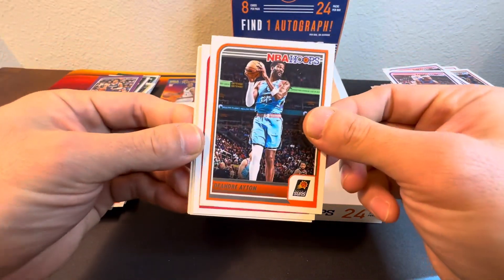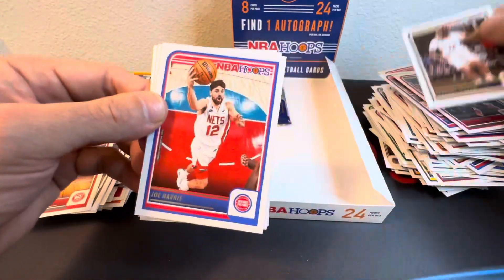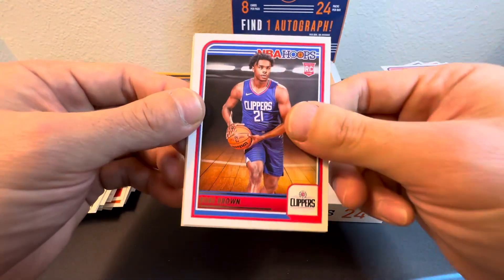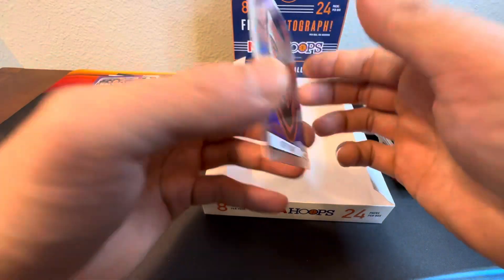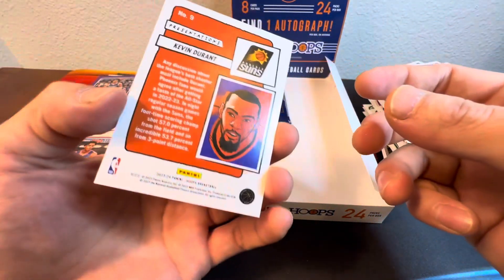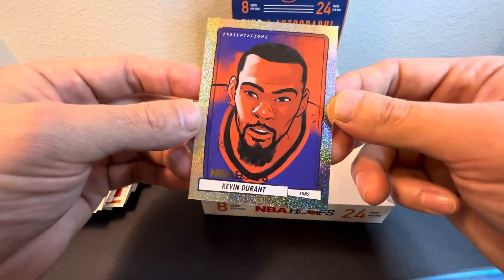Okay — DeAndre Ayton, Patrick Williams, Brandon Ingram, Joe Harris, Jackson Hayes, nice Kobe Brown, Gabe Vincent, and Kevin Durant on these Presentation cards. All right, we'll take it. That's pretty sweet — can't go wrong there. Setting them up in the back as we open this last pack.